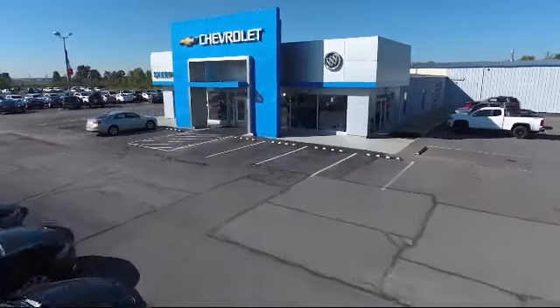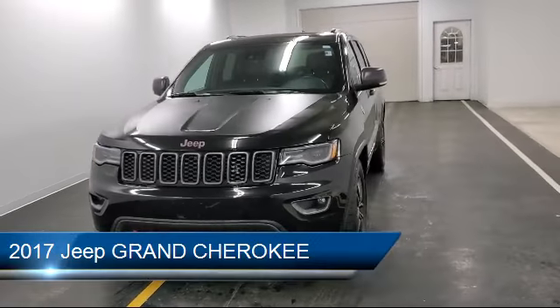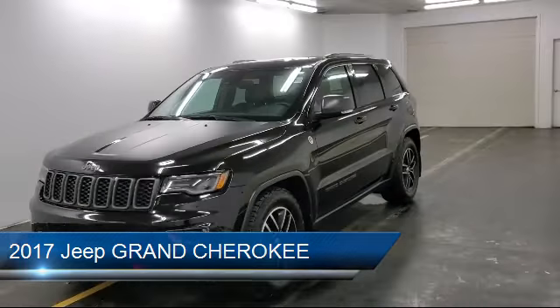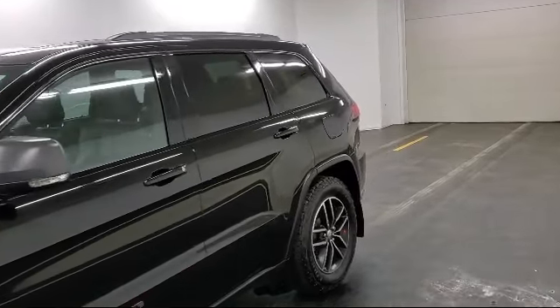Welcome to Sharpnack Chevrolet Buick Cadillac. Here's a look at another one of our great vehicles from our inventory. It comes equipped with steering wheel controls, smart device integration, two LCD monitors in the front, and remote keyless entry with integrated key transmitter.